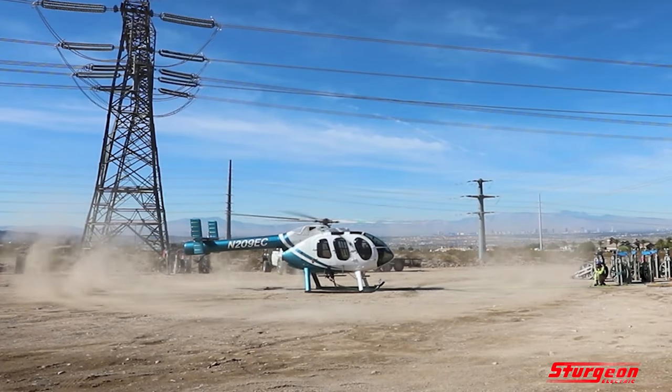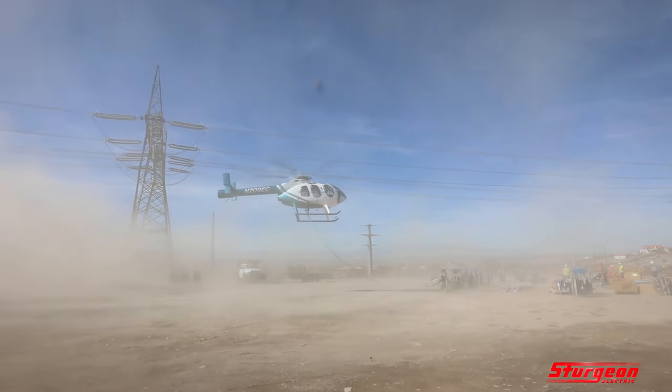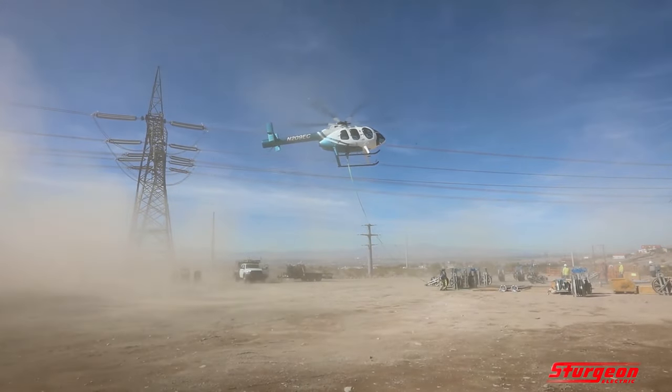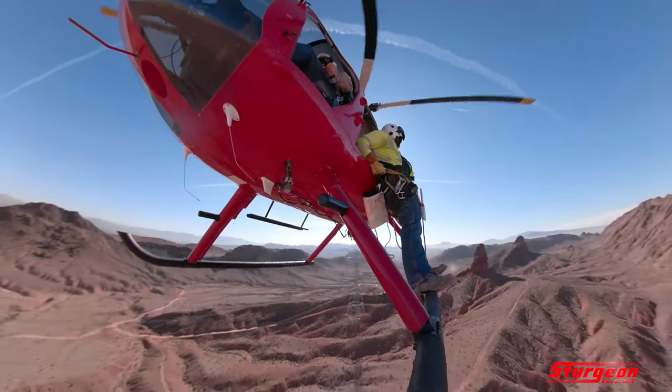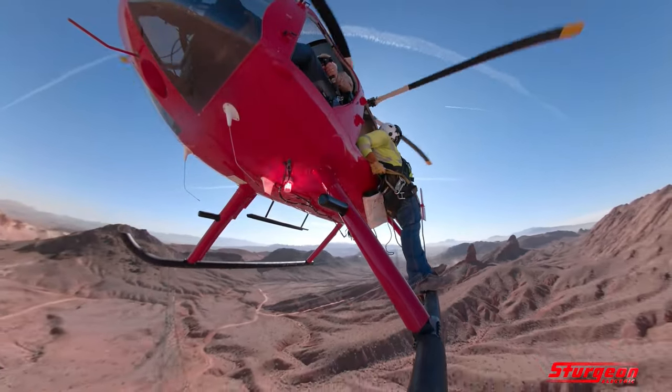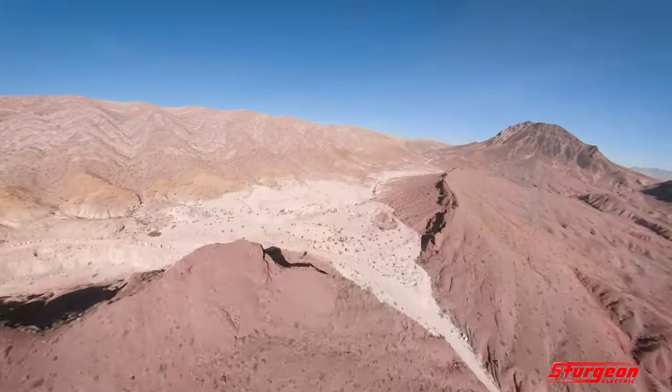If you don't mind a little bit of dust, rotor wash can offer some brief relief from the sweltering heat in Southern Nevada during the summertime. A better solution is to fly above the Mars-like landscape on the skid of a helicopter, especially on days when the ground temperature reaches 110 degrees.